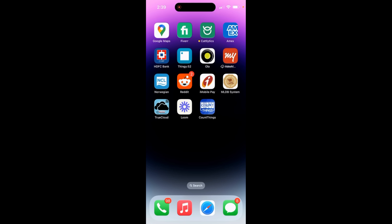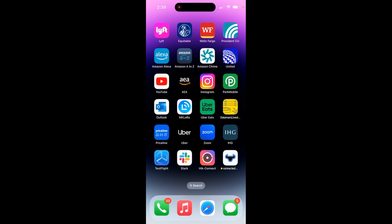Let me show you how our app or product looks like today. You can access the product in three ways. The first is through our Connected Cow web platform. The second is through our Connected Cow iOS and Android mobile app.